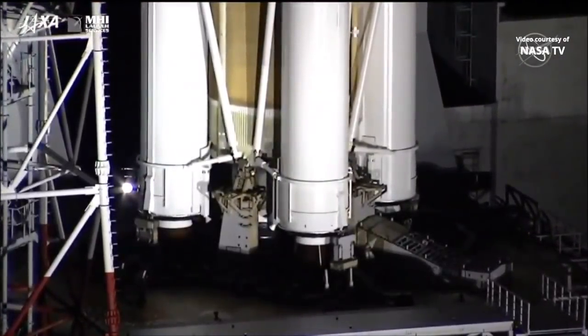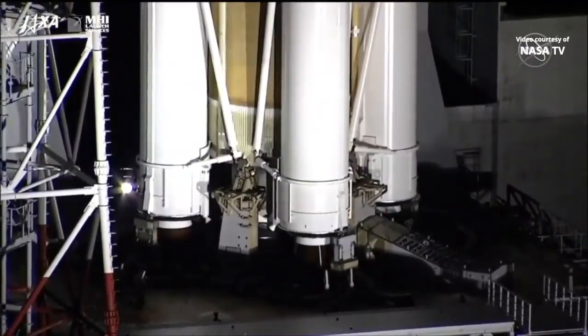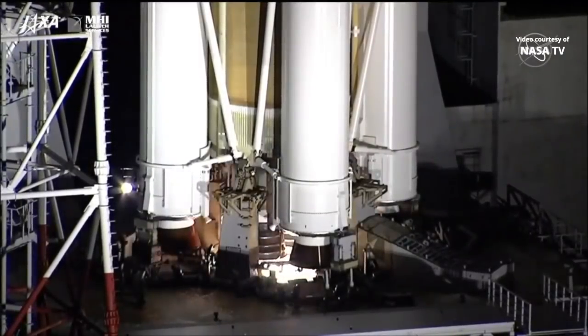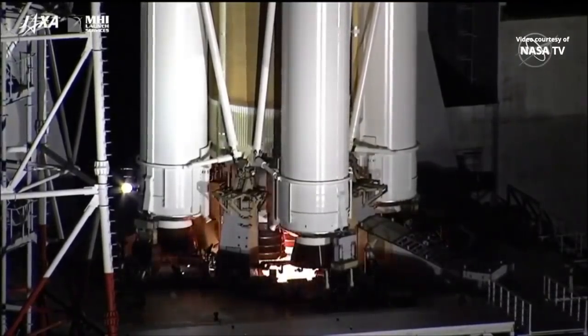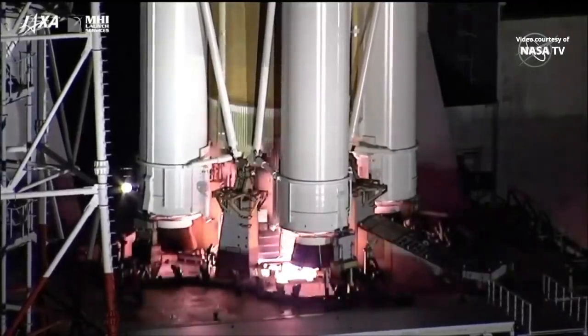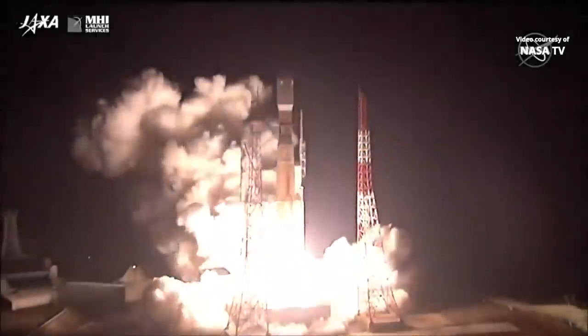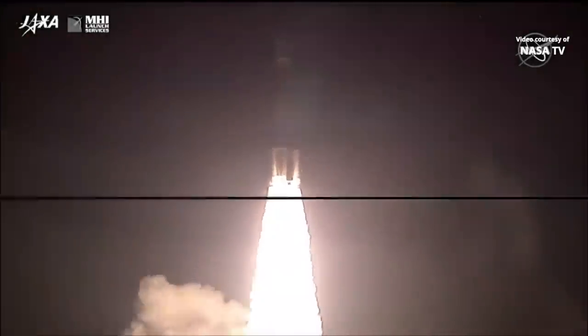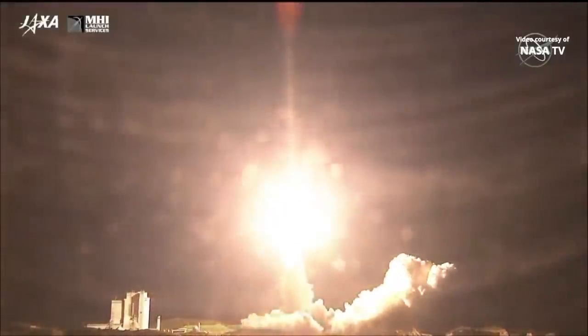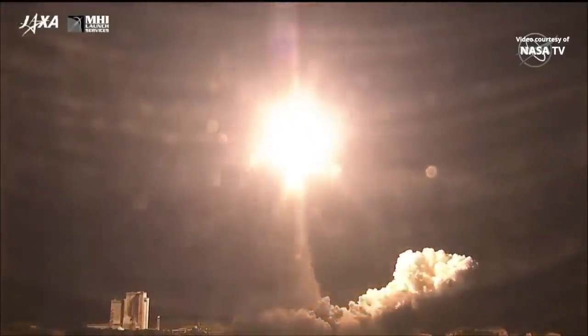Everything's still on track. Ten seconds to launch. Getting a good view of the engine underneath. Now igniting. D-0 and liftoff — the HTV-8 and the H-2B rocket carrying its way four tons of cargo to the International Space Station.